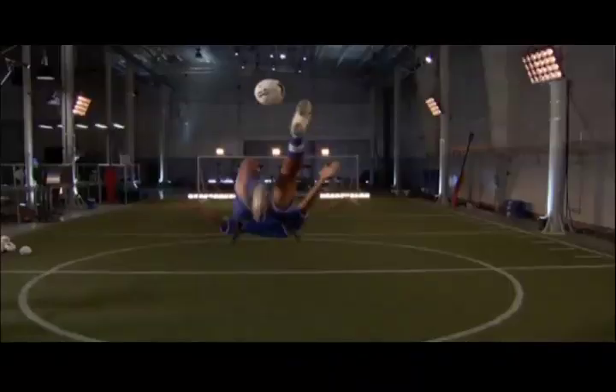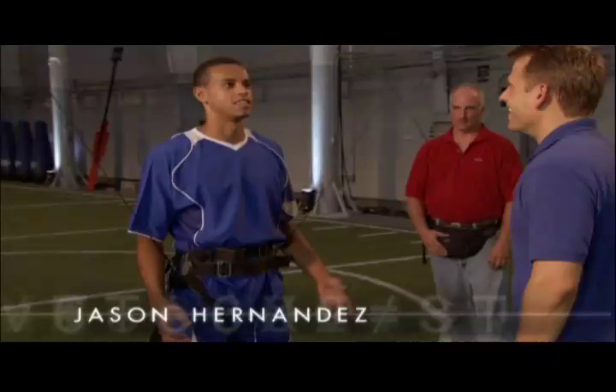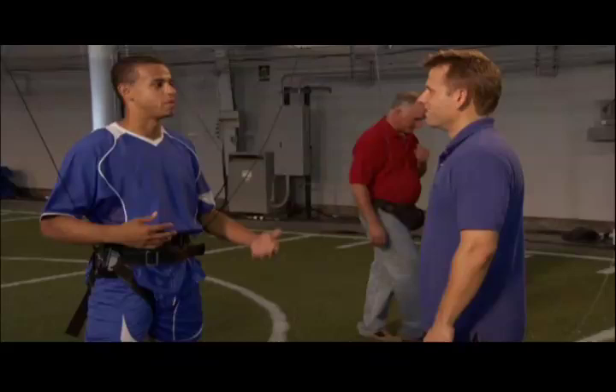What does that feel like? None of us have ever done it. I felt helpless trying to get to the ball. I mean, I just kind of threw myself at it, and hopefully I had enough momentum to get to it. But up there, no help.